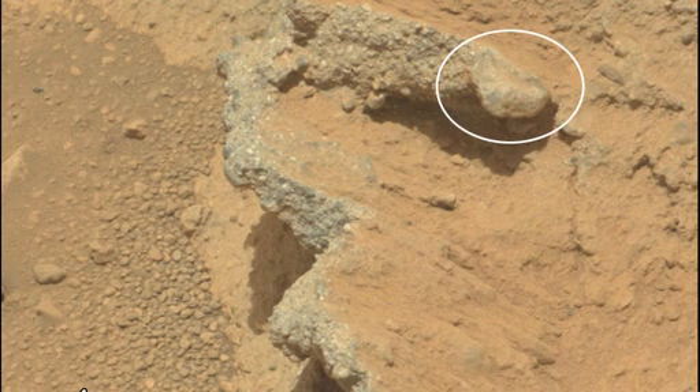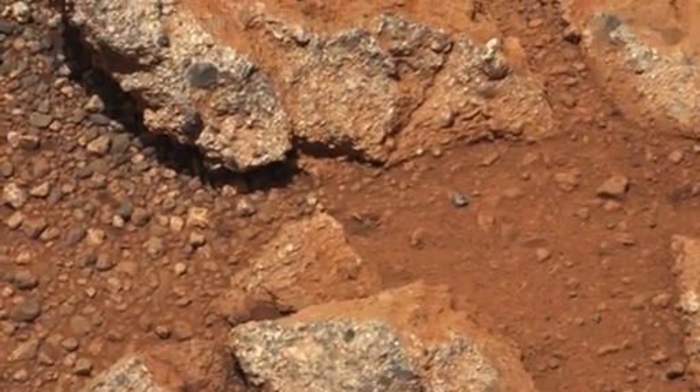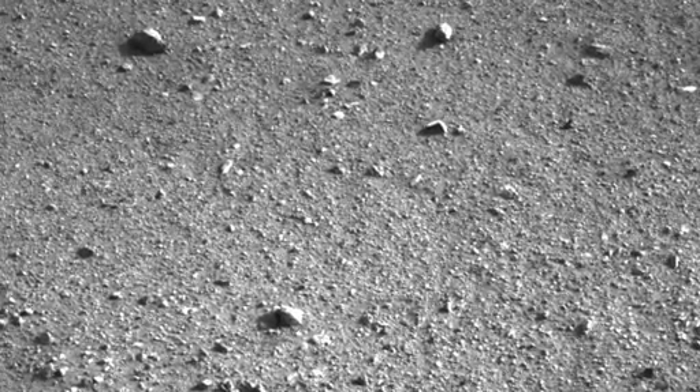This suggests that this layer is an ancient gravel deposit. The surprising thing is that when we looked at the pebbles closely, we discovered that many of them were quite well-rounded. This is very different to the many angular clasts that usually litter the Martian surface.